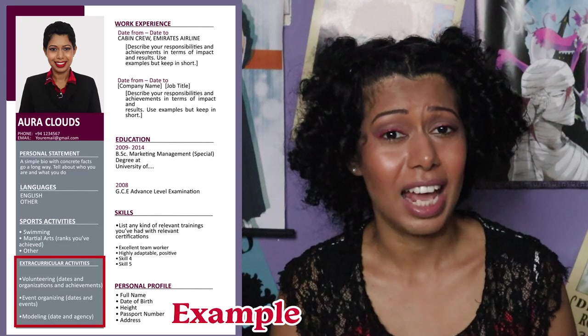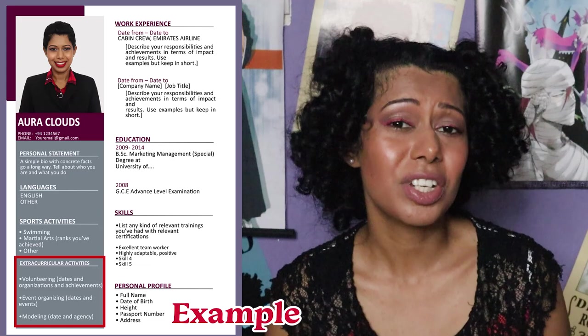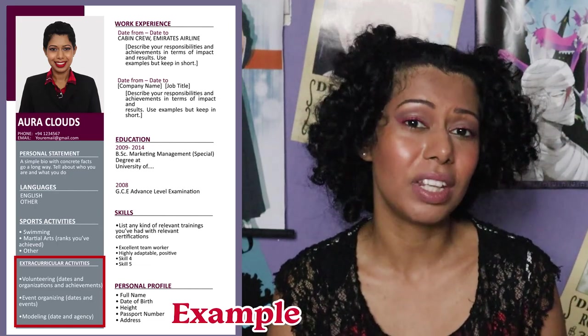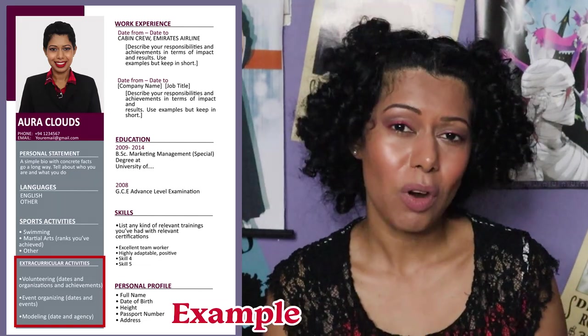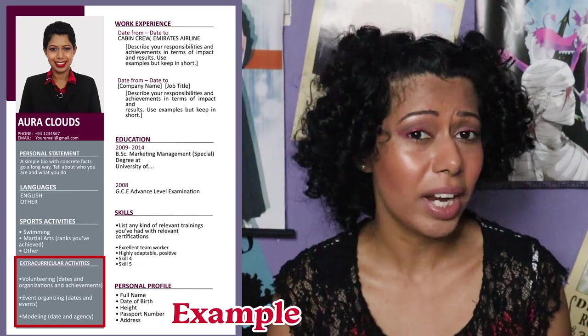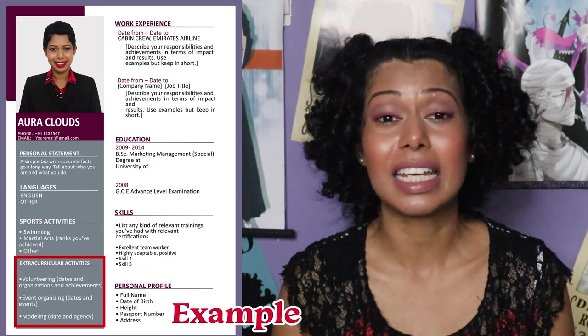Hobbies, interests, and extracurricular activities: this section is not compulsory, but you can add it if you think you have something relevant to the cabin crew job. For example, if you've done any type of volunteering or event organizing, those are really good things to list in this section.